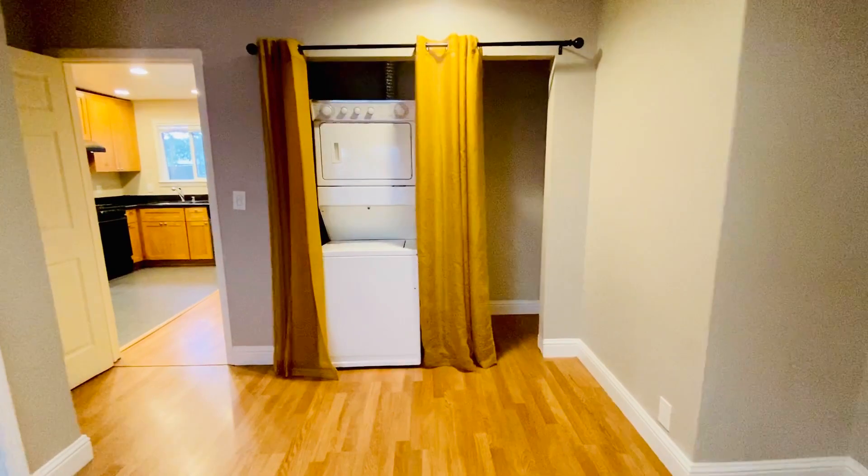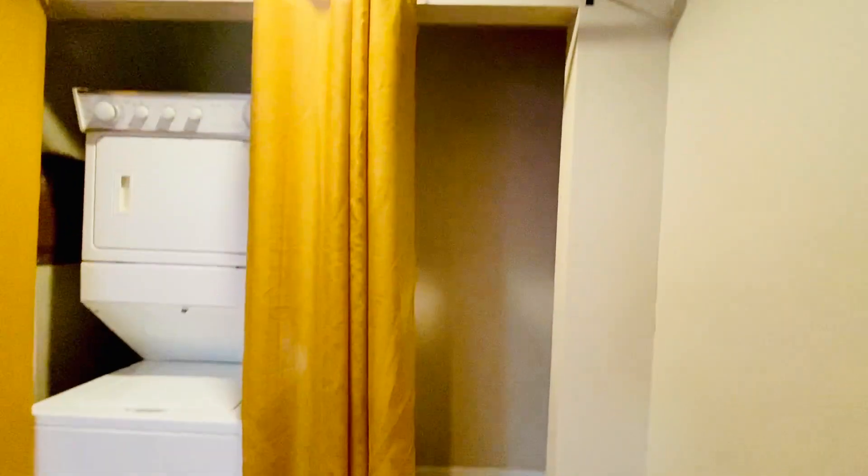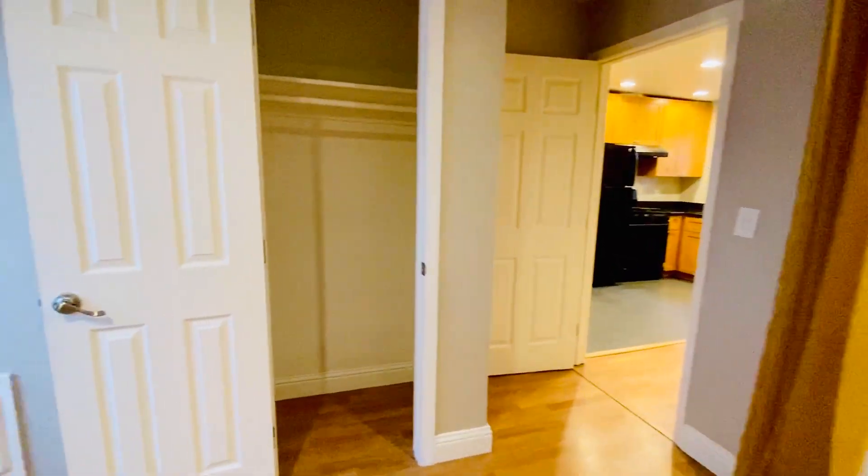Through here is the bedroom. It's got plenty of room for a queen-size bed, double-paned windows, and then two closets. One of them has a washer and dryer in it, and then room on the other side for storage, and then a closet for clothes here. It's a good-sized bedroom.